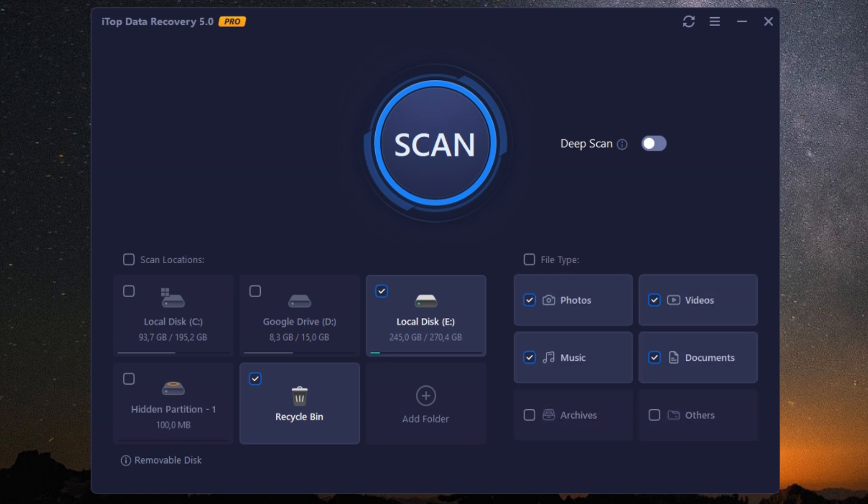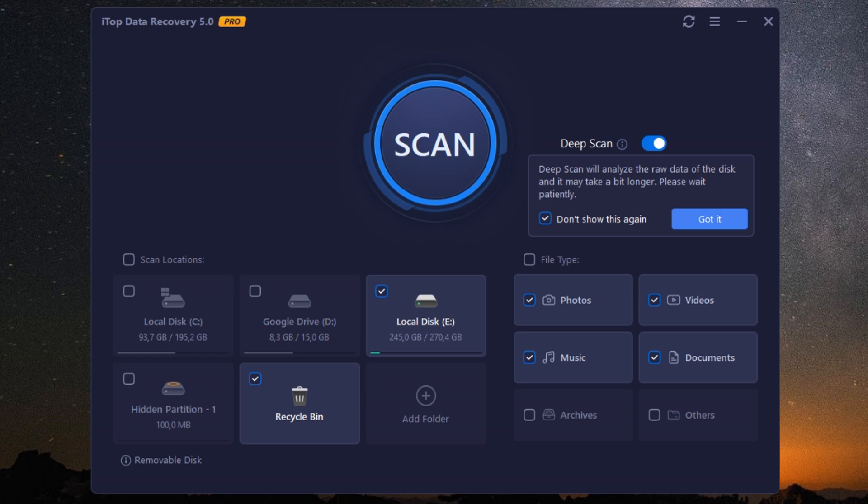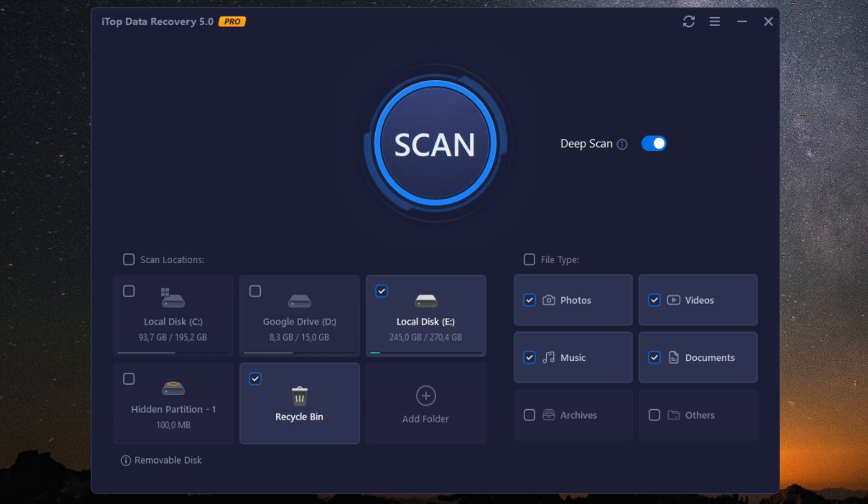For those concerned about compatibility, rest easy. The software supports a wide range of devices and operating systems. iTOP Data Recovery Pro isn't just about functionality — it's also user-friendly. The interface is clean, straightforward, and designed for users of all tech levels. Whether you're a novice or a seasoned pro, you'll find it easy to navigate.